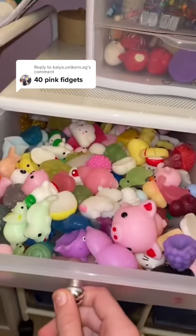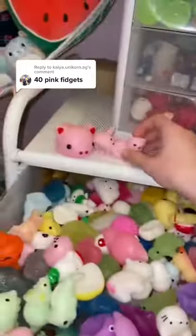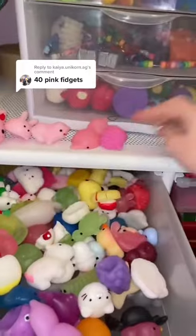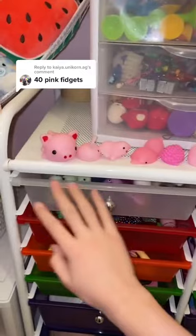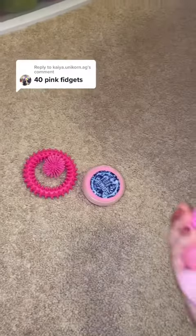I have a ton of pink mochis. I have a lot more, but I'm only going to count these nine. Now we have 12.